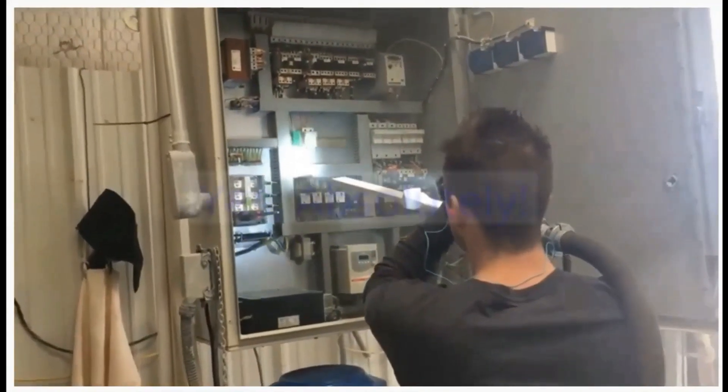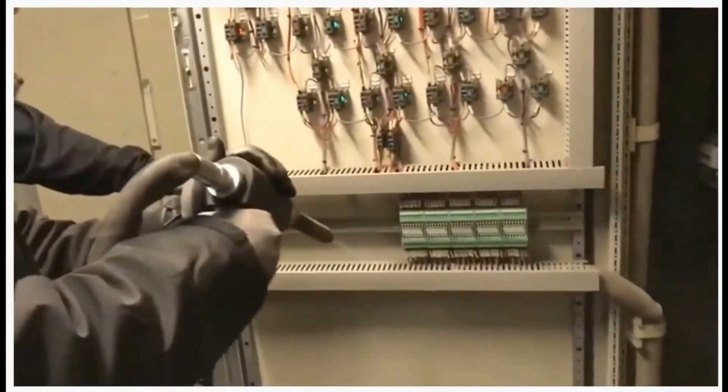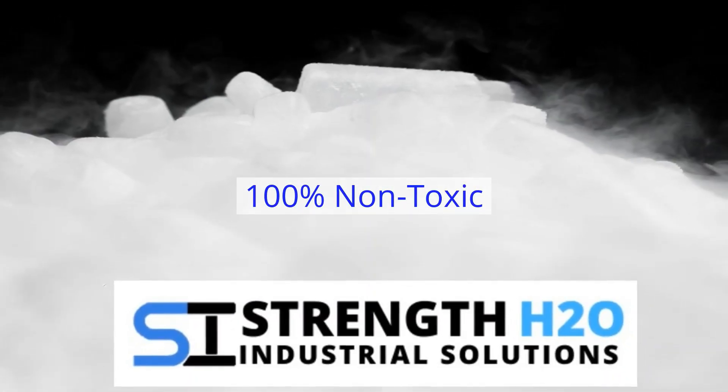Can Akron Ohio Dry Ice Blast Cleaning be performed indoors? Akron Ohio Dry Ice Blast Cleaning is a safe and effective cleaning process commonly used in industrial, commercial, and even certain residential environments. Pelletized dry ice is a non-toxic, non-abrasive media which sublimates into a harmless gas, which then dissipates into the atmosphere. Akron Dry Ice simply evaporates and disappears as it reaches room temperature, leaving no residue or trace of debris. It simply vanishes.